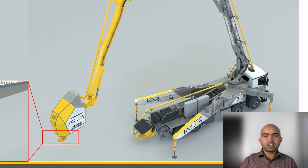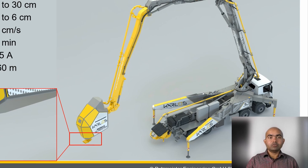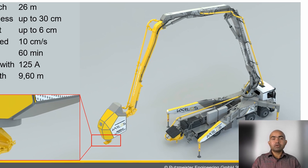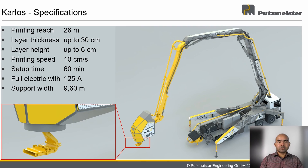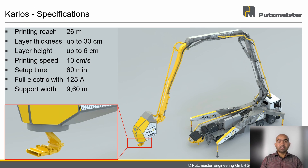The truck-mounted concrete printer Carlos is developed to be mobile and produce massive vertical walls. With a printing reach of 26 meters, Carlos can print walls of multi-story buildings. Carlos can print layers with a width up to 30 centimeters and thickness up to 6 centimeters, with a printing speed up to 10 centimeters per second. Carlos operates fully electric with a 125 amp energy supply.